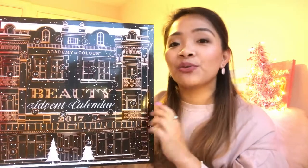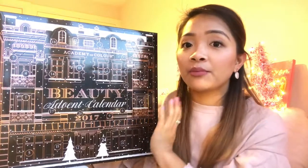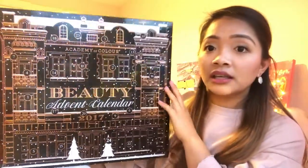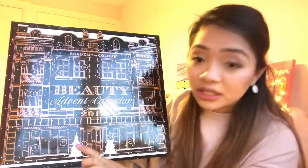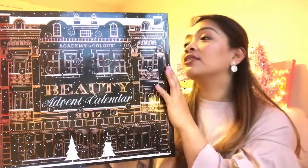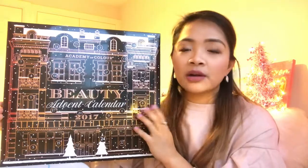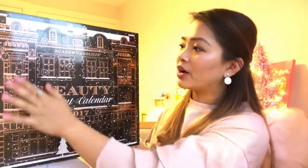I've got some for my sisters as well, so watch out for my Vlogmas. Let's begin. This is the Academy of Color Beauty Advent Calendar, and I bought it at Debenhams. It is £30 down to £16 because they're on sale. It's a black calendar with a gold building — I don't know what building it is, but it's really nice. It's very festive with white Christmas trees and it looks like there's snow falling down. Written at the back, of course, is all the bits you will see inside.